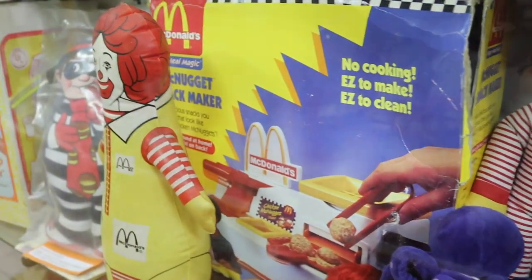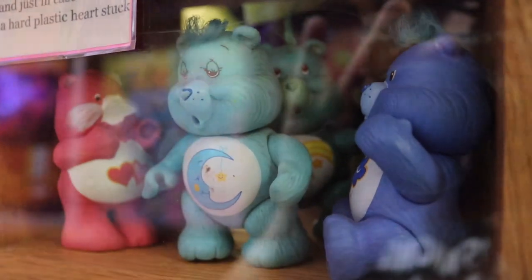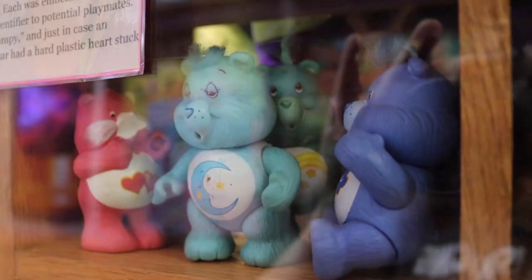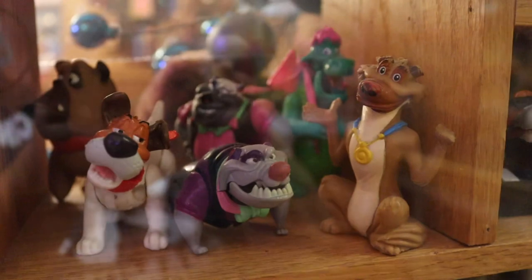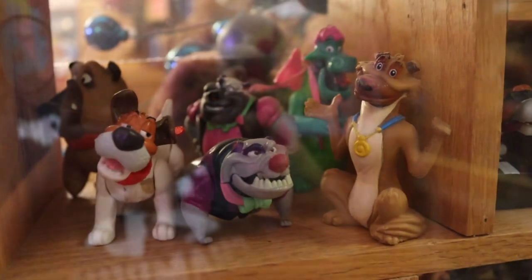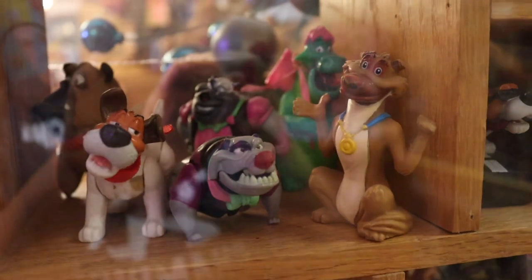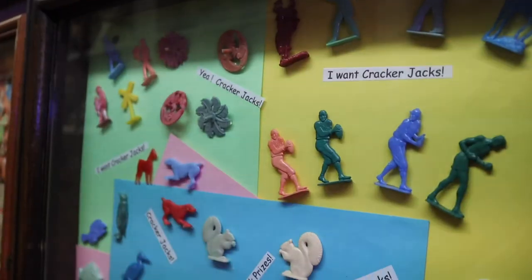Speaking of McDonald's, here we have good old Ronald. The Care Bears — everyone, let's Care Bears stare from home and make the world a happier place! This movie is one that single-handedly traumatized me from animal movies as a child — yes, I realize they are cartoon animals, but the concept that he had to die is just sad. And look at this — Crackerjack prizes.